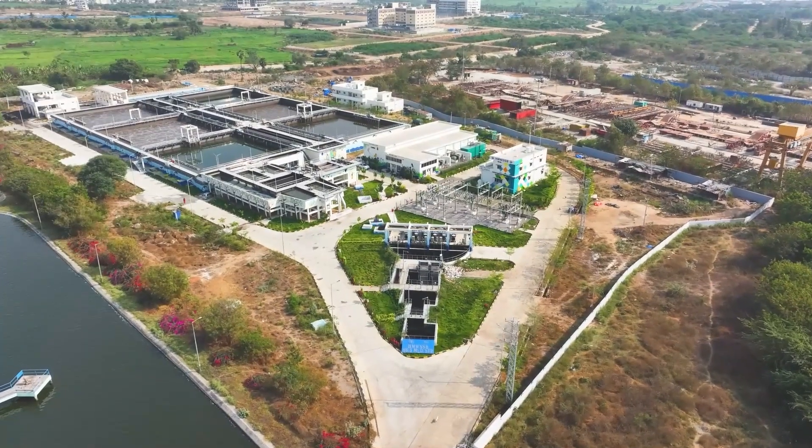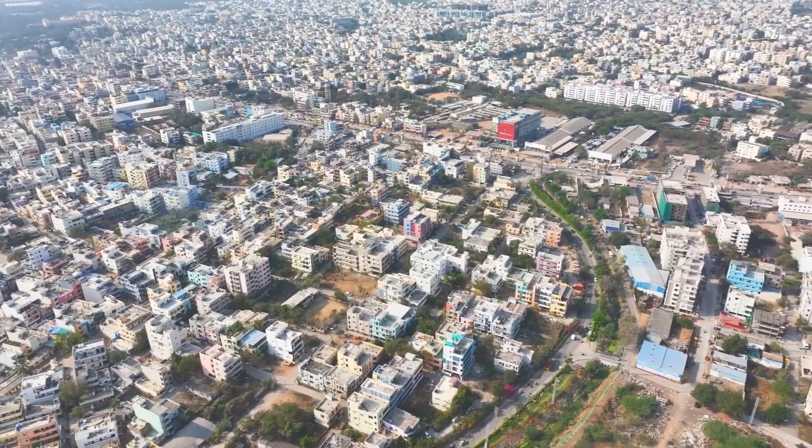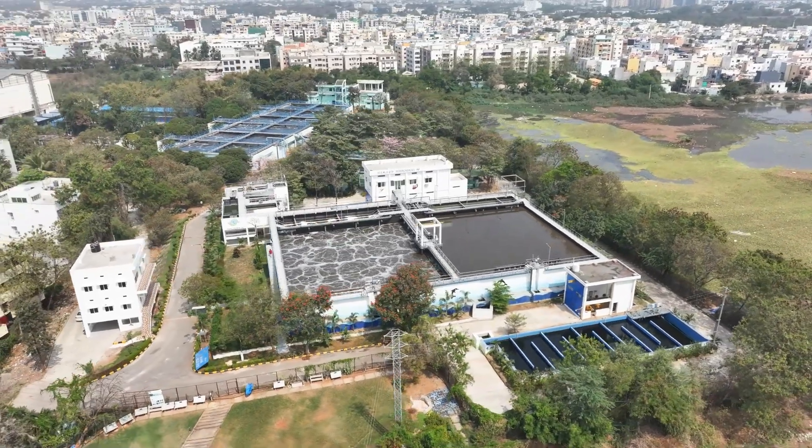MAIL is constructing these STPs, supporting Hyderabad's commitment to sustainable development and environmental protection. By treating its sewage effectively, Hyderabad is creating a cleaner, healthier environment for its residents while preserving its water resources.